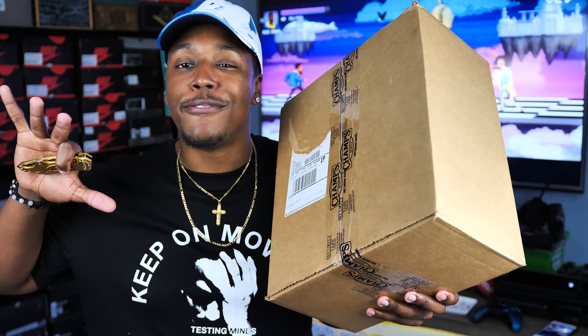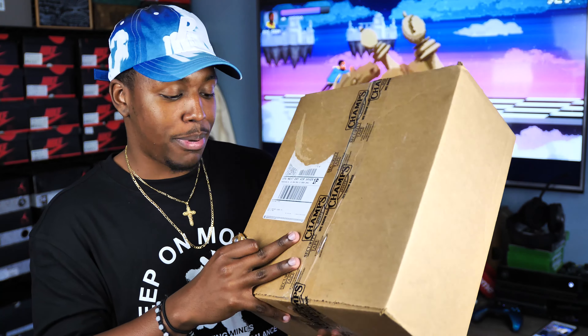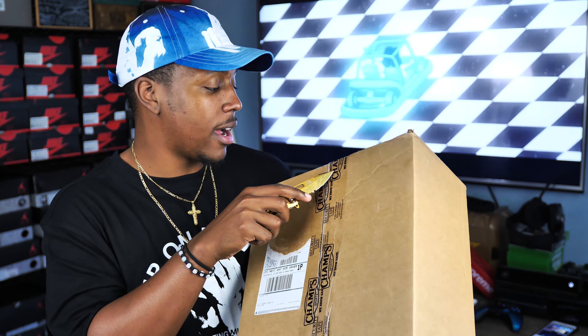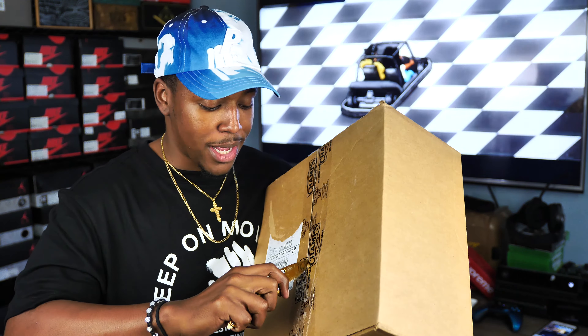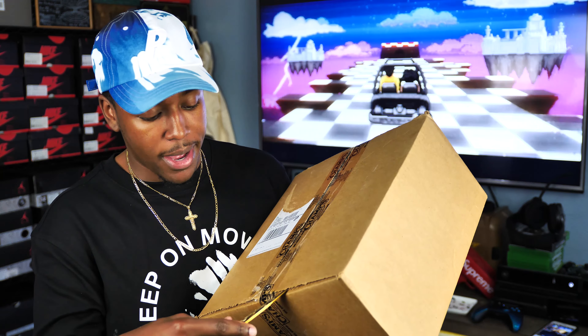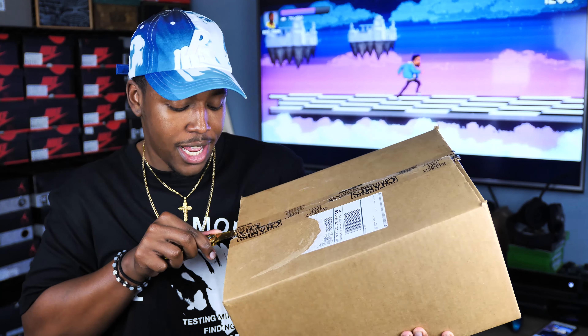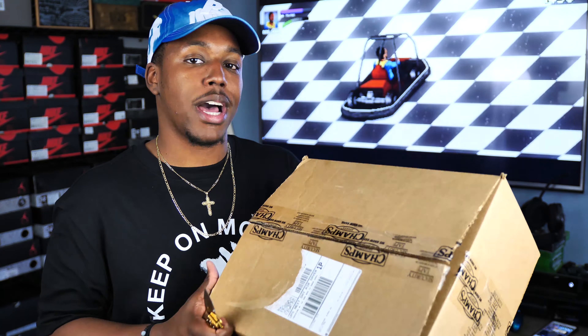With all that info out of the way, I'll leave it down in the description as well. We need to get into this box — I have been waiting for this one to come back for a few years. I still have the poster from when they originally came out. I remember buying these from Finish Line and I bought the little sneaker cleaner kit and I used to like buff my shoes out.